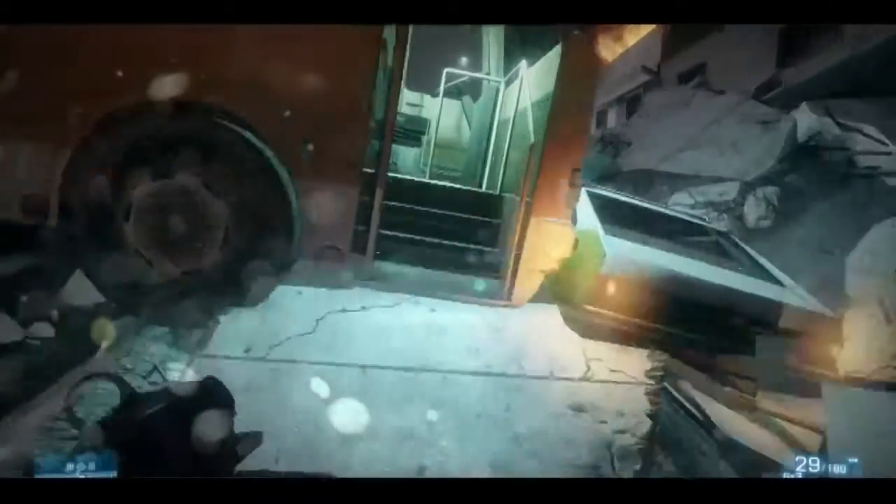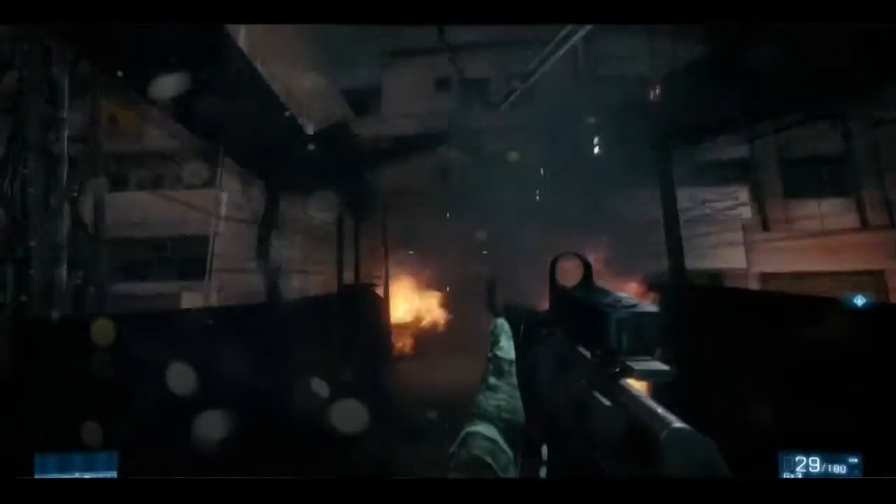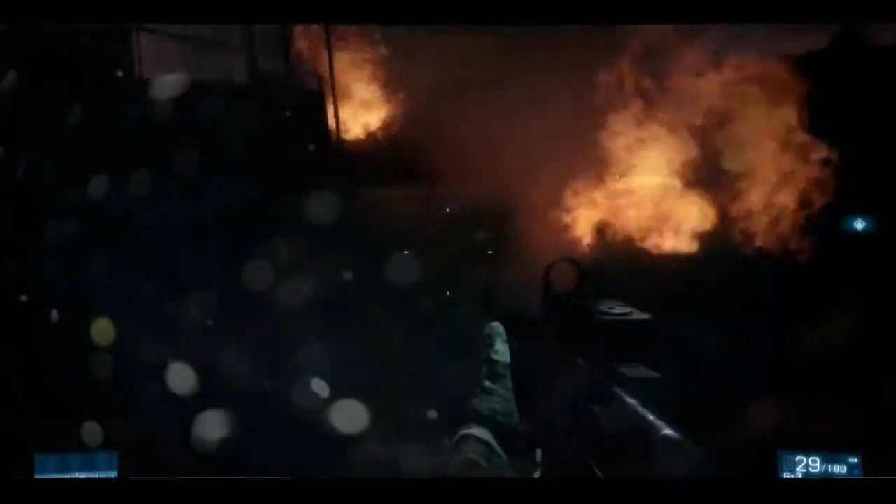So what does it mean inside the game? It means the X51 hits up to 77 frames per second in Battlefield 3 at 1080p and high settings, with anisotropic filtering at 4x and anti-aliasing set post to medium.